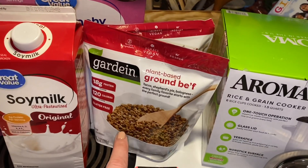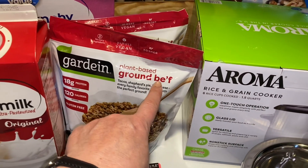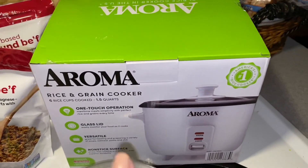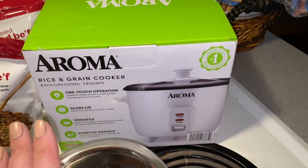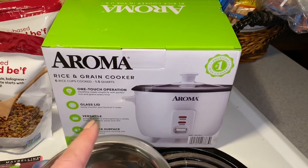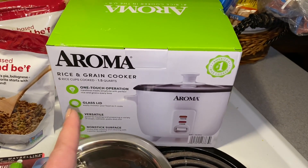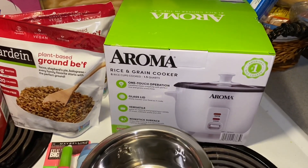I picked up two of these Gardein plant-based ground beef, those were $4.42 a piece. And then last is this rice cooker, this was $19.68. Now I have an instant pot and a crock pot, but I don't have something small just to cook rice in. I thought about getting a small instant pot but those are kind of expensive, and this was within my budget for these last two weeks. So I did pick up the rice cooker — I'm excited about that.